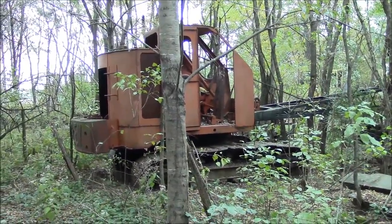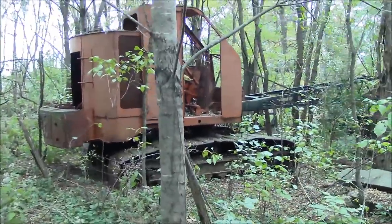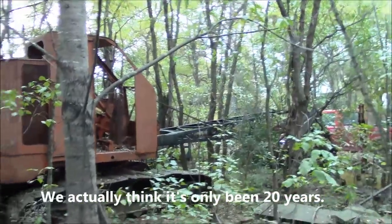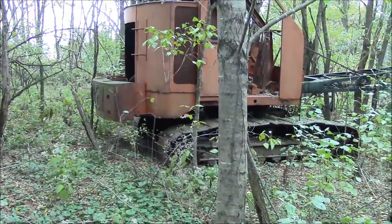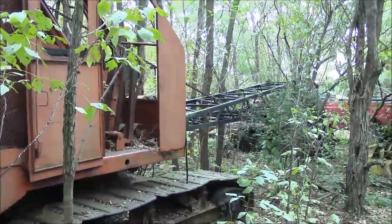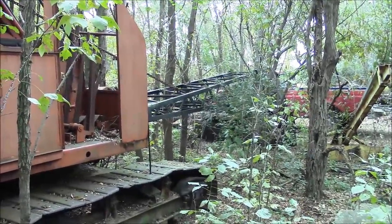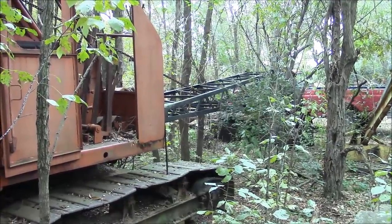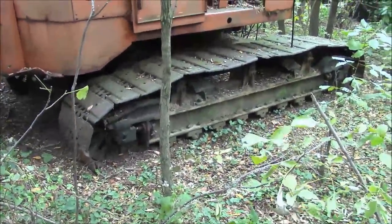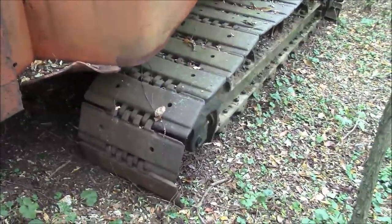This is an old Inslee dragline crane — I don't know what model, possibly a K-12. It's been here somewhere between 25 and 30 years; it was parked here before all these trees grew up around it. There's a woven wire fence behind it marking the property line, so it was one of the first things ever parked down here. There's only the first section of the boom — the rest is missing and not on this property. The tracks look old-school, just regular pins through the pads, no chain.